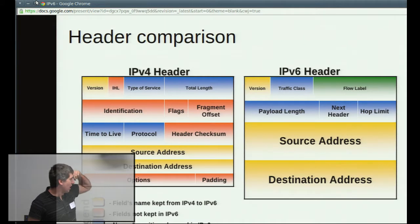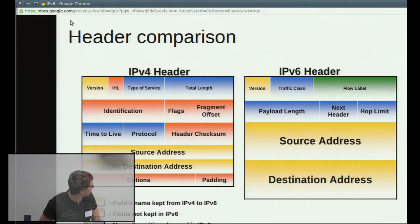This is just a comparison of the headers. On the left is the IPv4 header and on the right is the IPv6. You can see a lot of the header fields are marked in different colours according to whether they're kept or not. The ones in yellow are kept from IPv4 to v6, the ones in red are not kept — they've just been dumped. The ones in blue have changed names or positions but are still there, and the green is new.